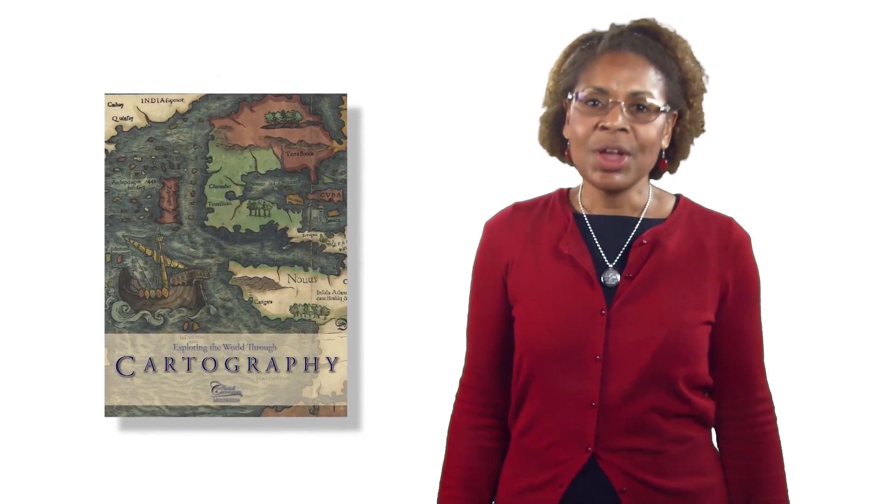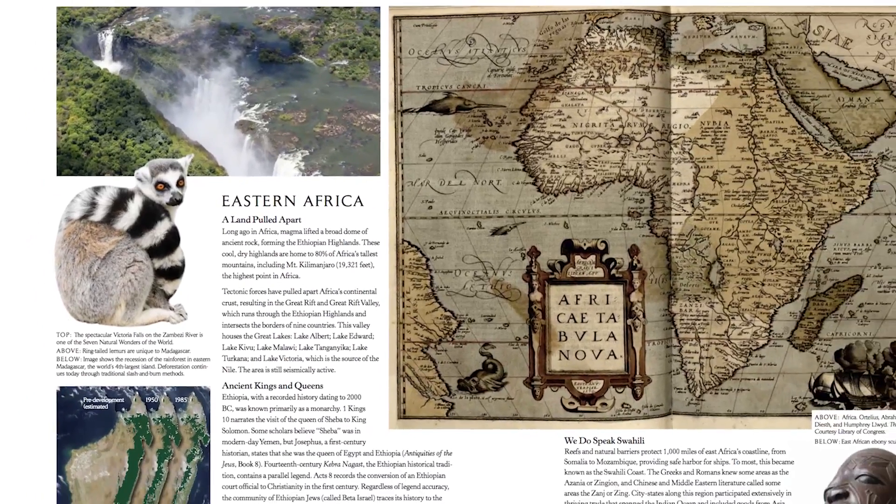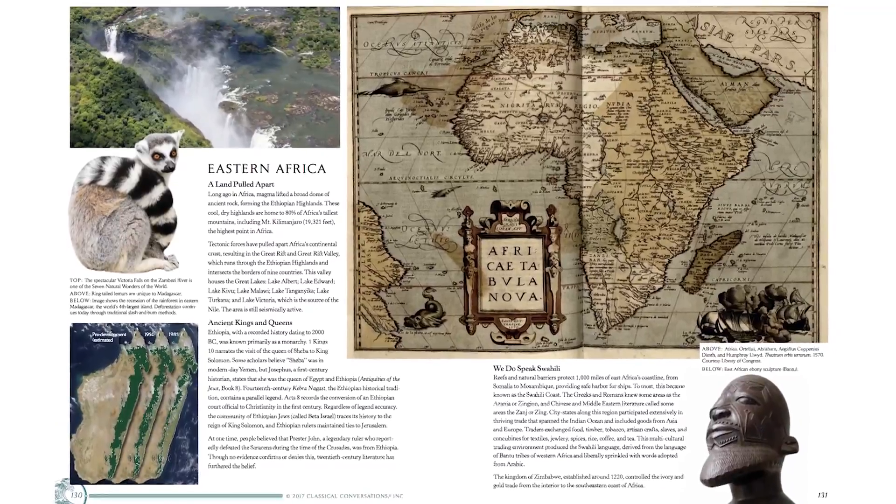Exploring the world through cartography will take your family on a thrilling adventure through time, terrain, and tales of exploration. Nearly 200 beautiful pages will ignite imaginations with an array of maps, artwork, and photographs.